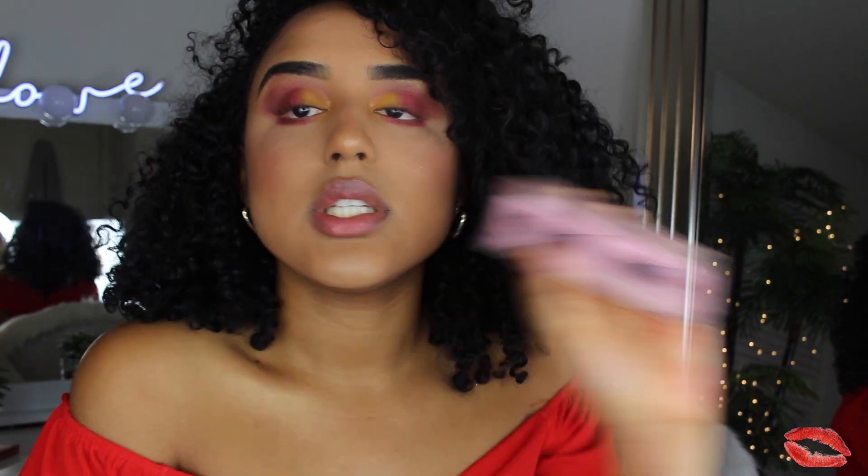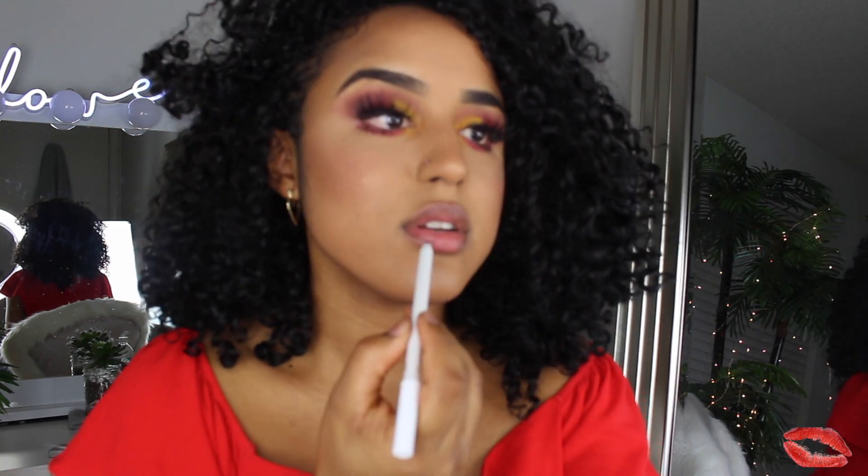For lashes, I'm using these from AliExpress — they're only like two dollars and they are so pretty. I'm upset that they're this good for that price. You need to go to AliExpress and get your lashes. I'm going to do the lashes off camera and then I'll be back. Done — eye makeup and lashes all looking fabulous. I love these lashes for the price.